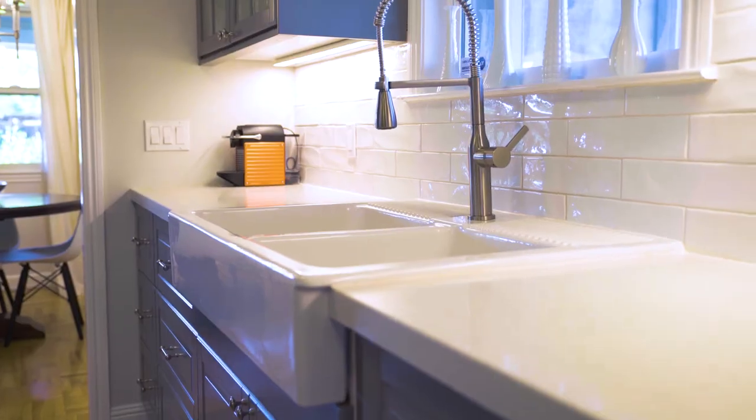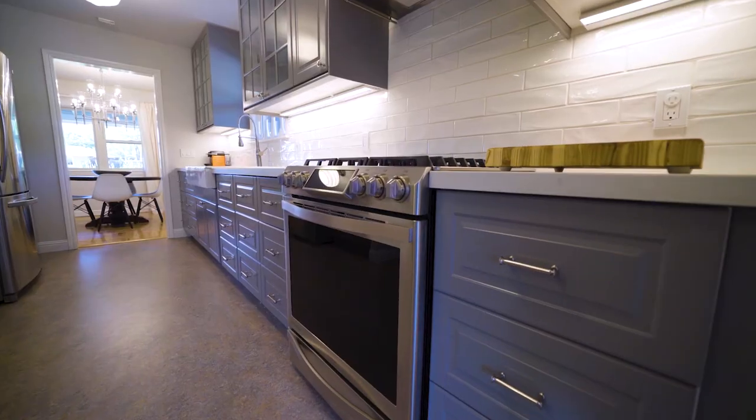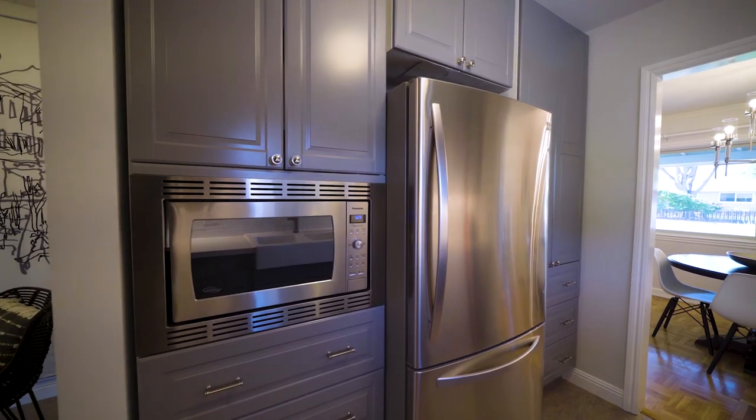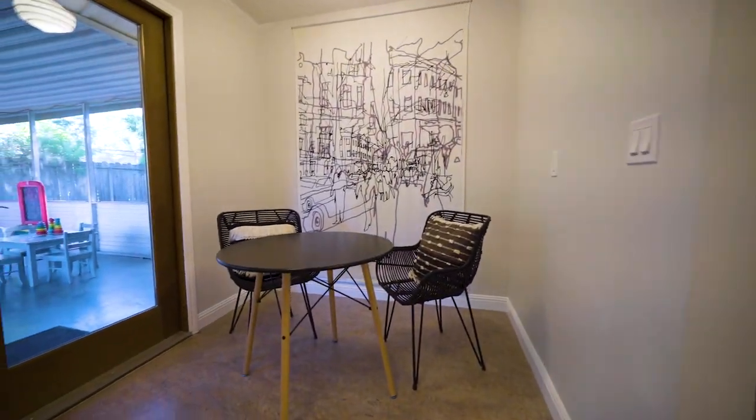The remodeled kitchen features custom cabinetry with glass doors, stainless steel appliances, and subway tile. The breakfast nook is perfect for casual dining.